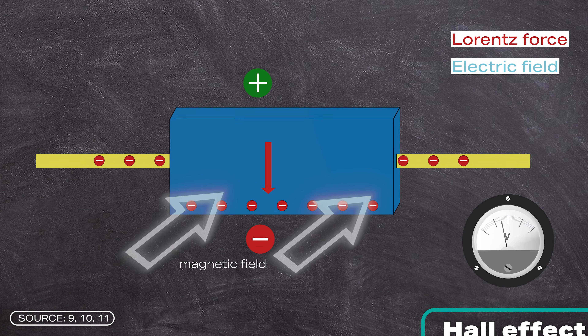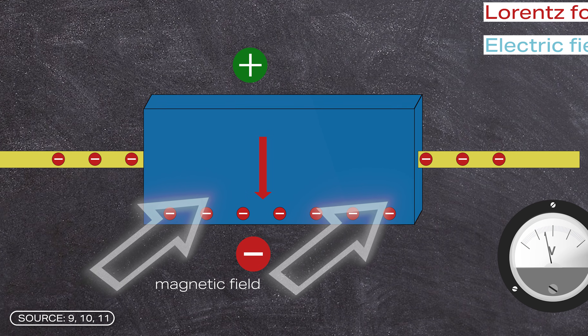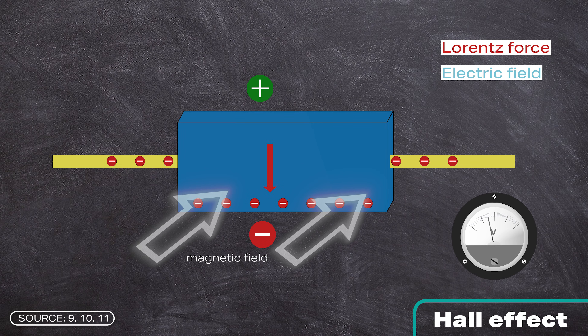It's not quite that simple. The Hall effect occurs: the positive and negative charges are separated and form an electric field, which counteracts the Lorentz force. When the forces are balanced, the particles no longer move apart — so no current flows, or only until the forces are balanced. The same applies to an electrical conductor on Earth. The electrons rearrange themselves so quickly to balance the forces that practically no current flows. So in order to actually generate a current, you have to ensure that the forces do not cancel each other out.